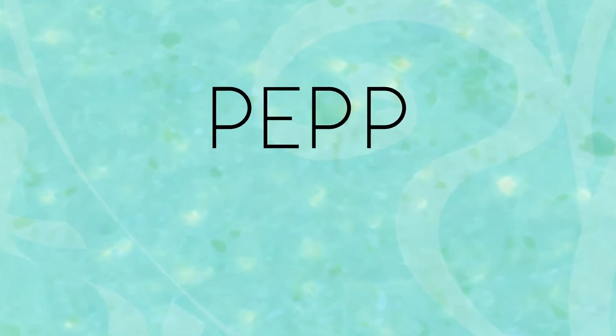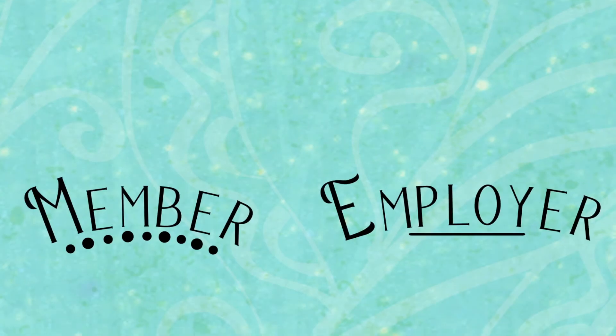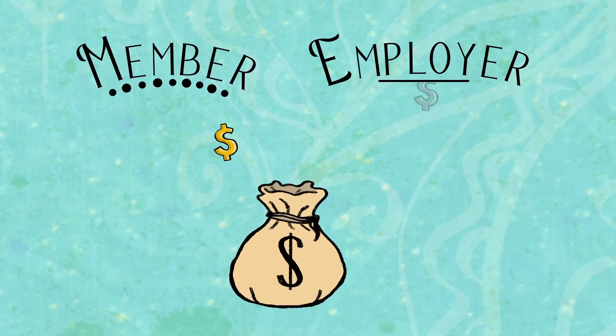So how does your PEP plan work? We make it easy for you, as both you and your employer contribute each pay period and your contributions automatically come off each paycheck.